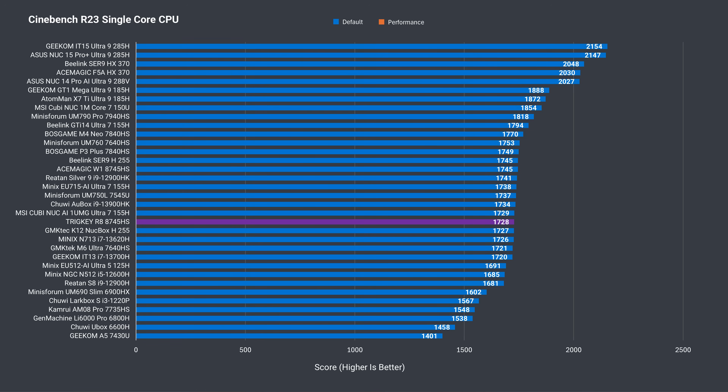All right, after much testing, here are the results of the Trigkey R8. The Cinebench single core CPU benchmark shows what you'd expect — very similar performance to other minis with the same CPU, or the Ryzen H255 which is the refresh.